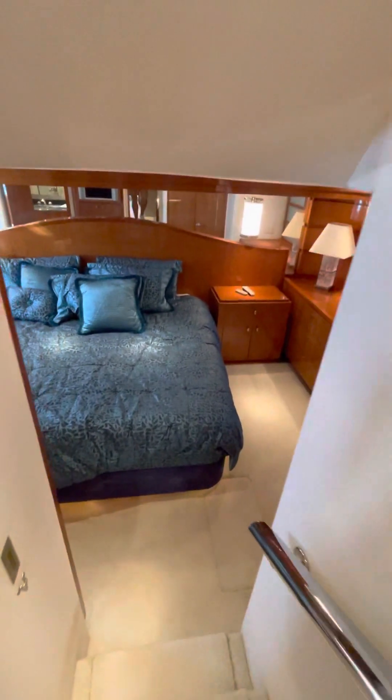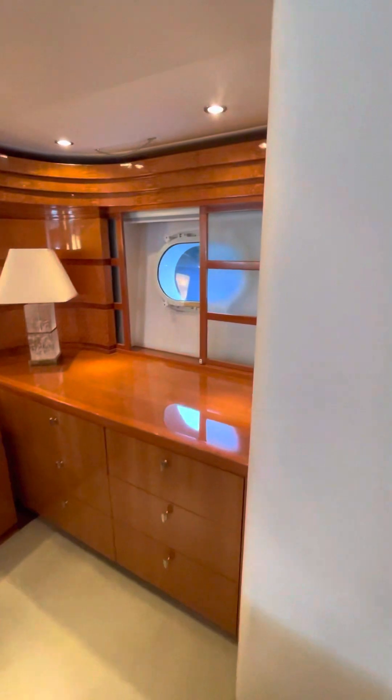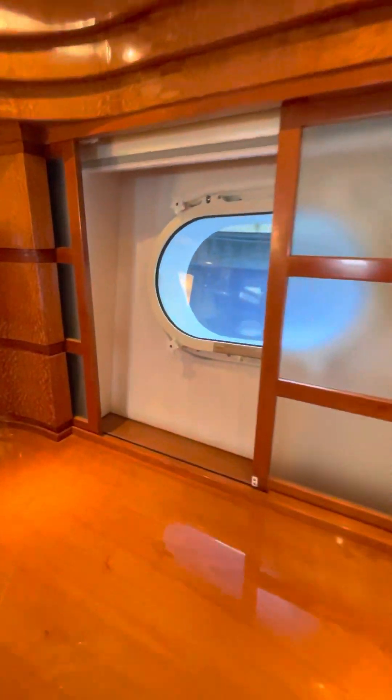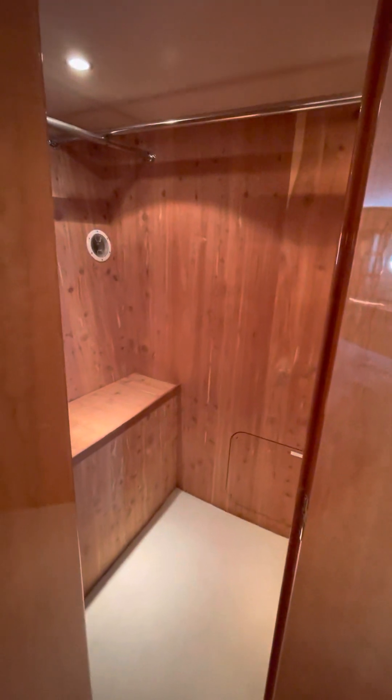I'm going to go way down to the master, which is a full beam master. You have an escape hatch. Very nice, comfortable room. Cedar-lined closets. And then you have a shower here and your head.